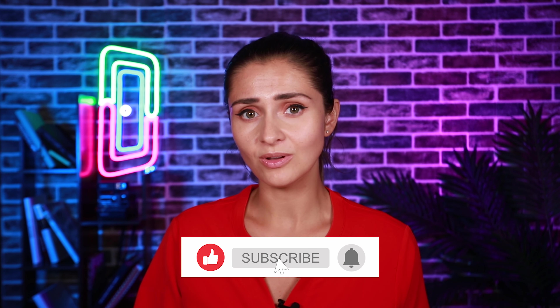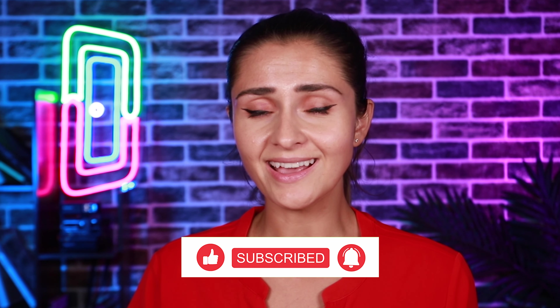Thank you for watching this video. Just a disclaimer: I work at Doorloop, therefore my opinions may be biased. I really hope you found everything useful. If you have any questions, please don't hesitate to comment below. Also, don't forget to like and subscribe. For more videos on property management, check out these videos right here. Thank you and have a great day.